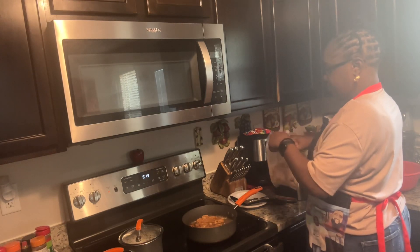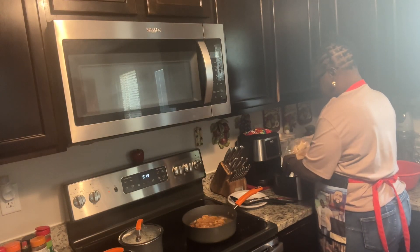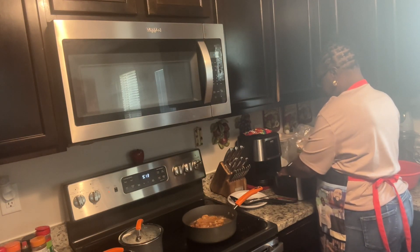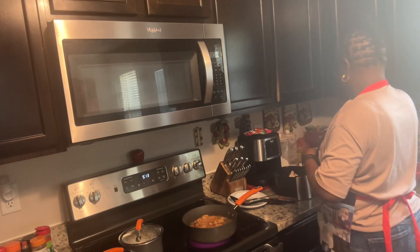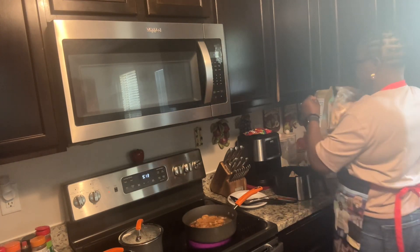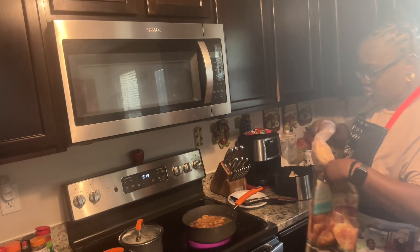My daughter - she's probably going to want some of these, but she's not going to cook any for me. I think she wants those cold shrimp.